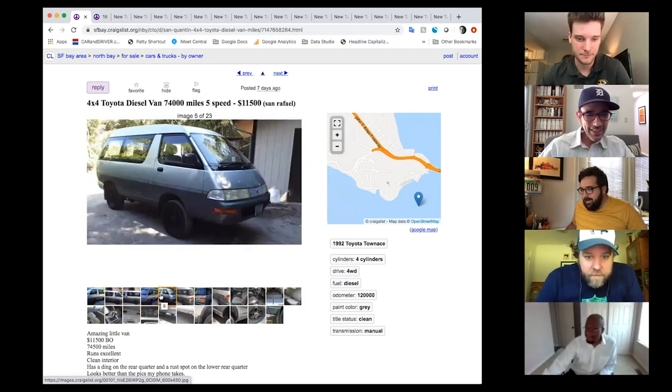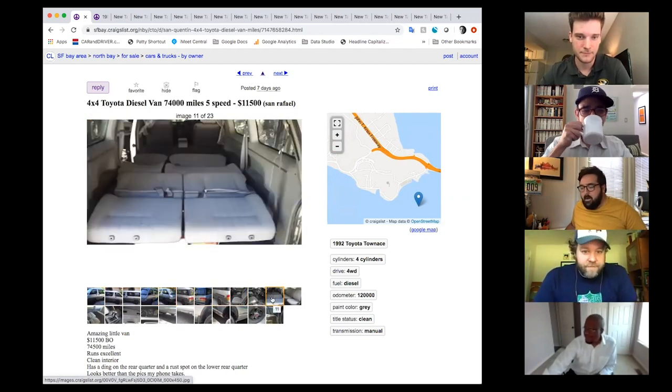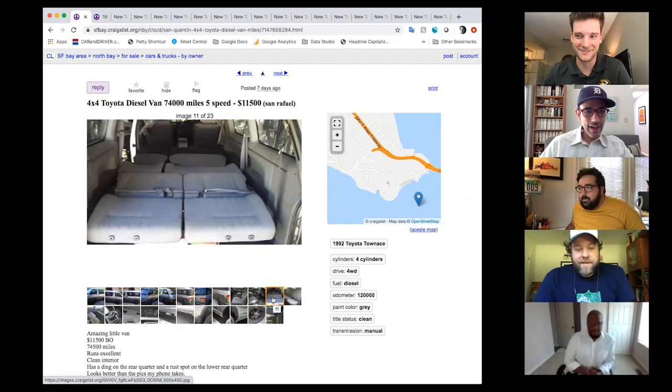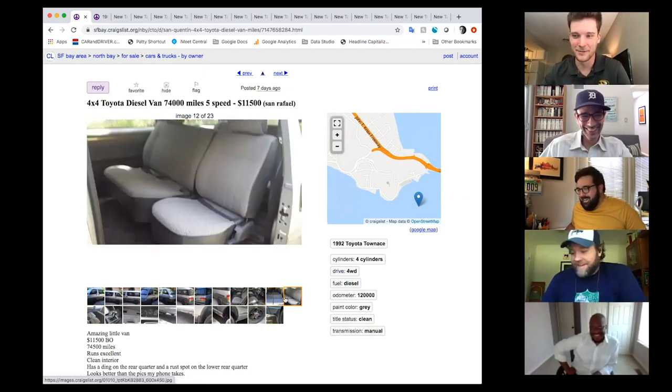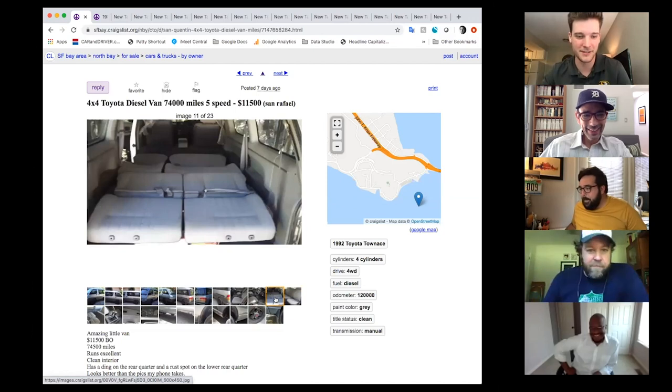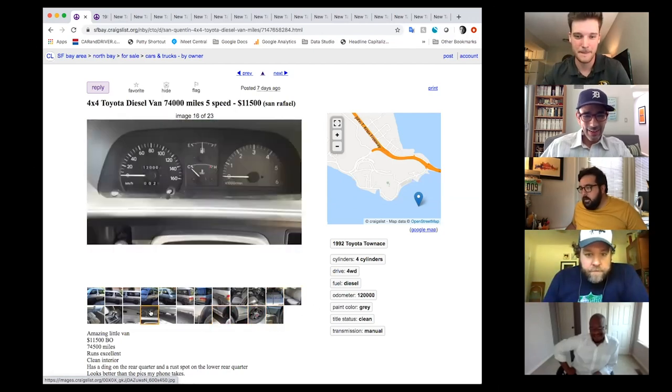It's got a couple of little surprises — the back seats already fold down into a bed, so not a lot of customization needed, though it does look a little lumpy. It could currently be an Airbnb in San Francisco. The mileage is in kilometers since it's imported from Japan, but they've done the conversion to miles.